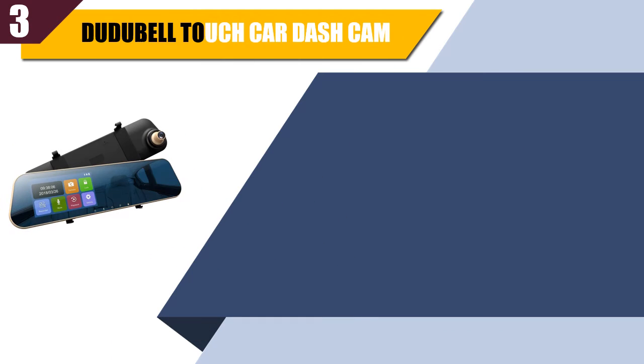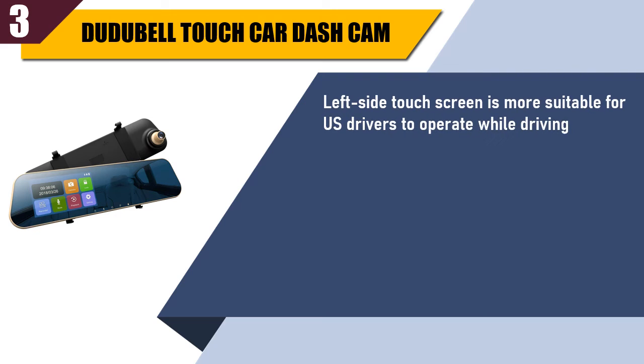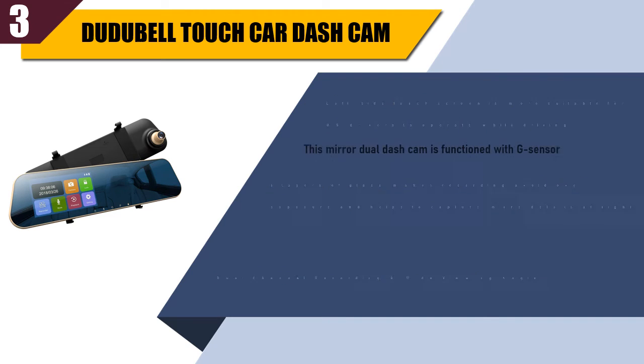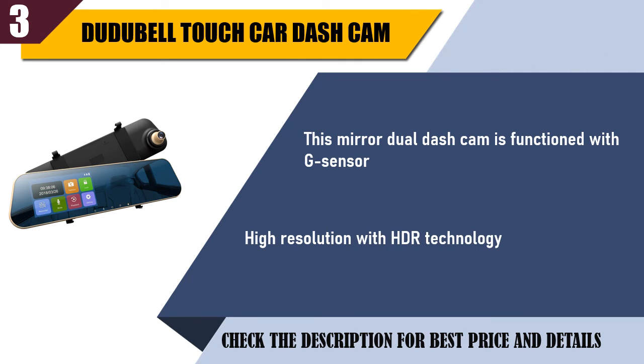Best of 3: Dudu Bell touch car dash cam. Left-side touch screen is more suitable for US drivers to operate while driving. Six layers of glass makes recording avoid over-exposure and helps to capture more details at night. Dual channel recording and wide viewing angle. This mirror dual dash cam functions with G-sensor, high resolution with HDR technology.